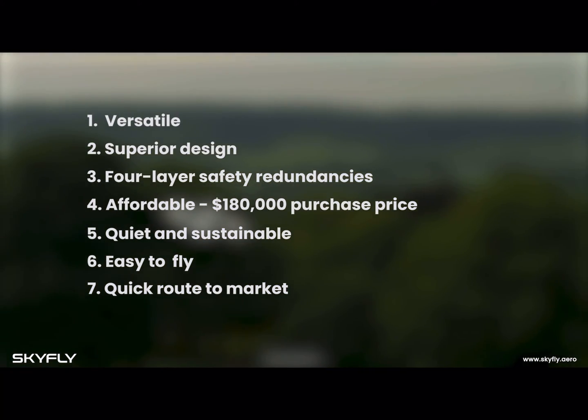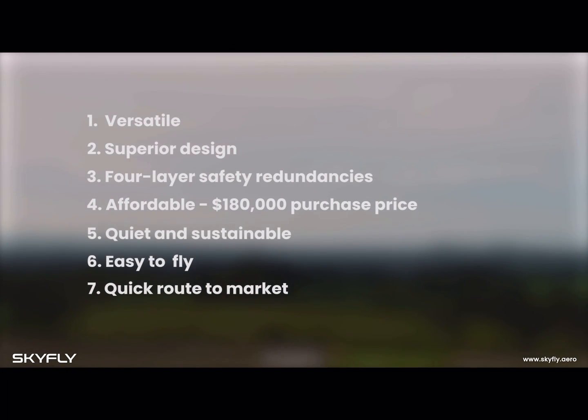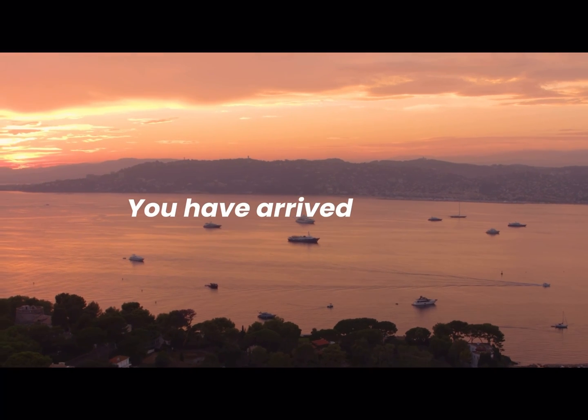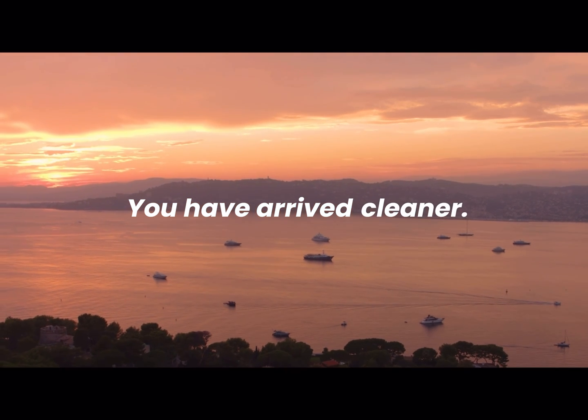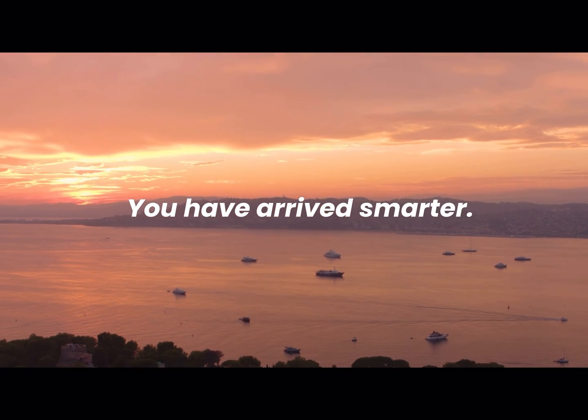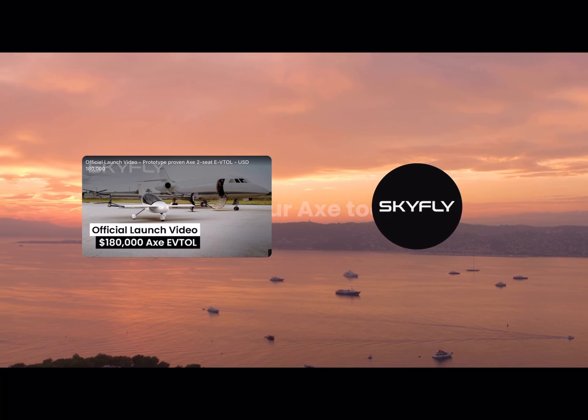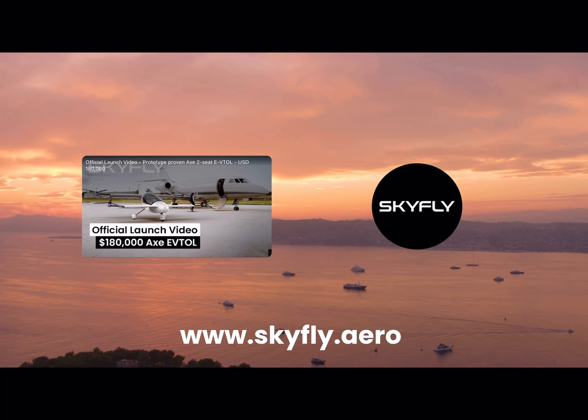The Axe really is the next generation of personal mobility, giving you more time to live. You have arrived — faster, cleaner, safer, smarter. Want to know more? Have a look at our other videos where we go into each of these aspects in more detail.